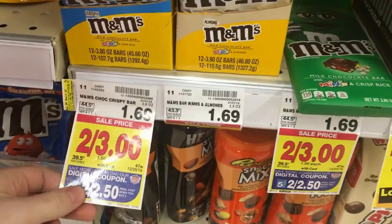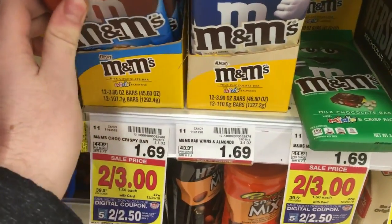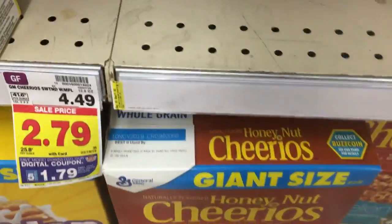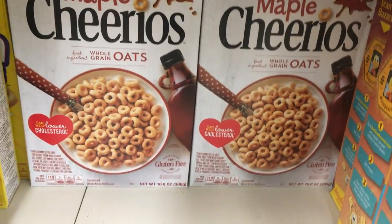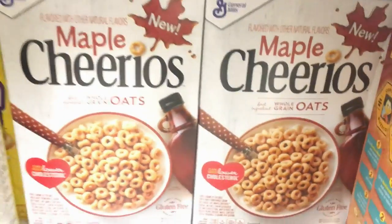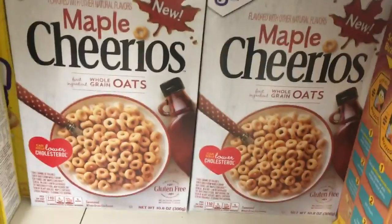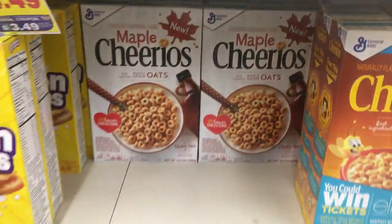The M&M bars are $2 for $3. There's a $0.50 off two Kroger five times digital, plus a $1 off two manufacturer digital you can load to your Kroger card, making them $2 for $1.50 — just $0.75 a piece. The Maple Cheerios are $2.79 — thank you to Zugu Mugu for the tip. There's a $1 off Kroger five times digital coupon and also a $1 manufacturer's coupon from the 2/10 SmartSource, making it $0.79. Yes, as I've explained many times, you can use a manufacturer coupon with these — it's not wrong; I went to corporate and my local store about it. I got it confirmed by corporate and showed the email in that video, so check that out.